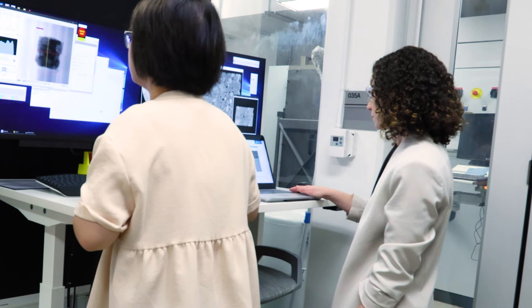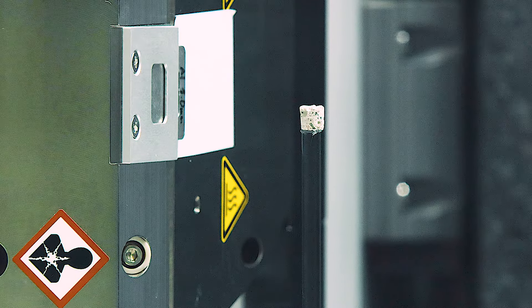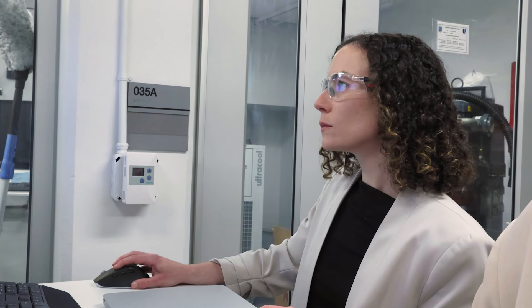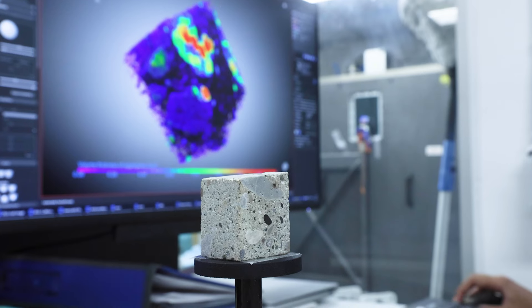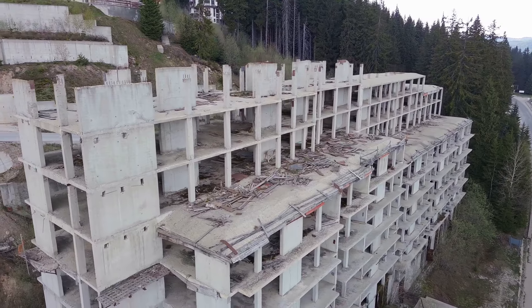I use x-ray computed tomography to basically see inside of a material without having to destroy it. Concrete is porous, so it will actually absorb water just like a sponge. We can flow fluids and gases through concrete and better understand the durability of our material, which is the most important thing when it comes to how long our infrastructure will last and the actual integrity of our structures.